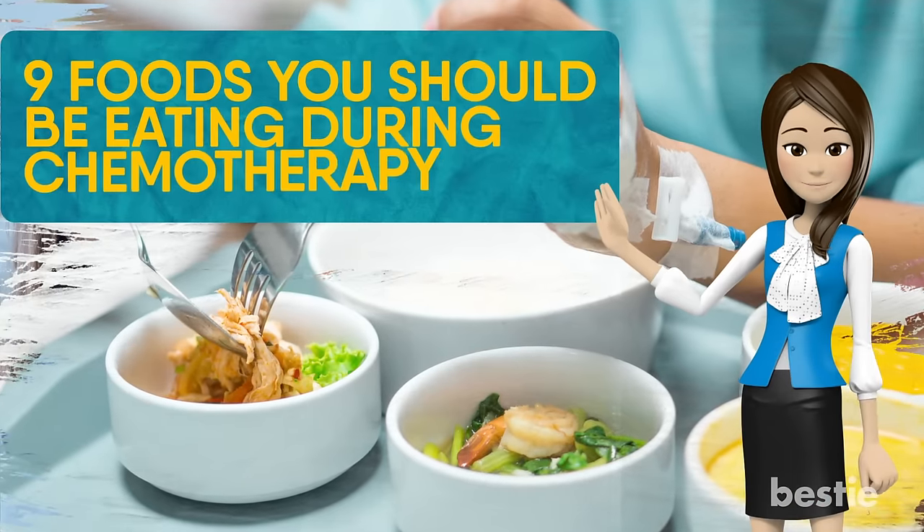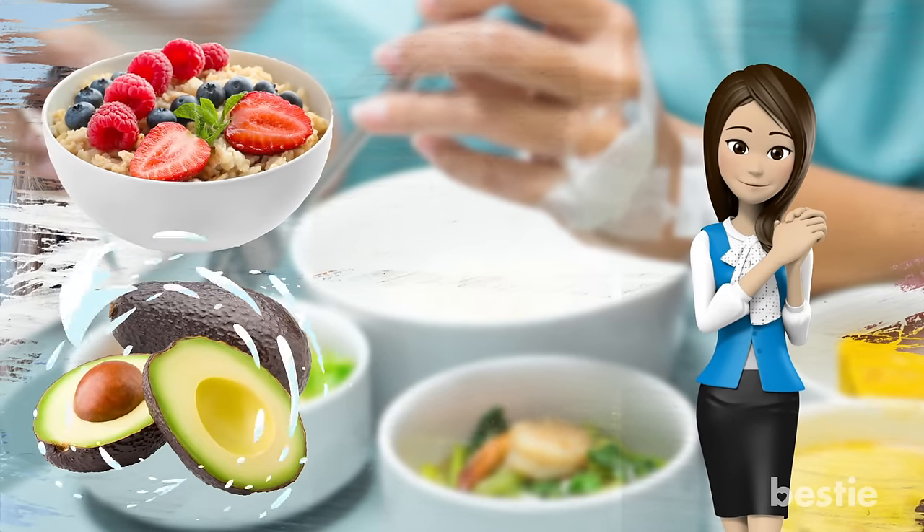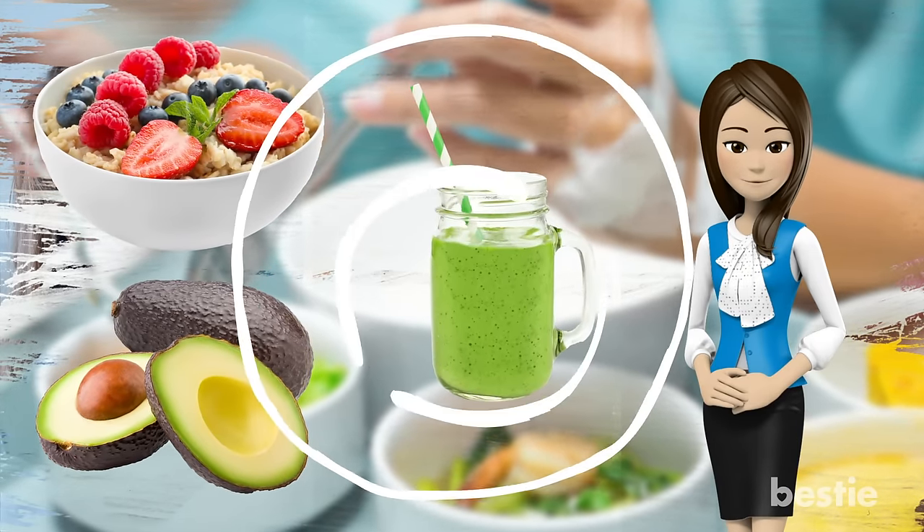Let's talk about 9 foods you should be eating during chemotherapy. Is oatmeal a smart choice? How about avocado? Smoothies? We're talking all that and more.